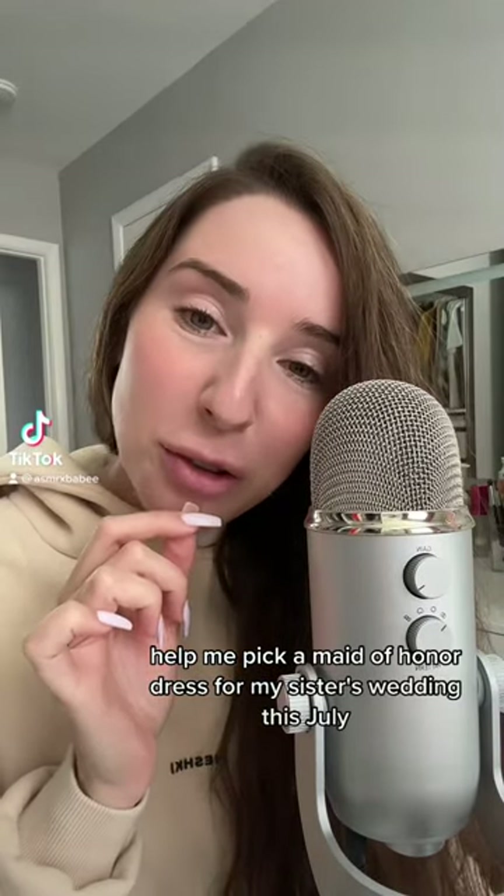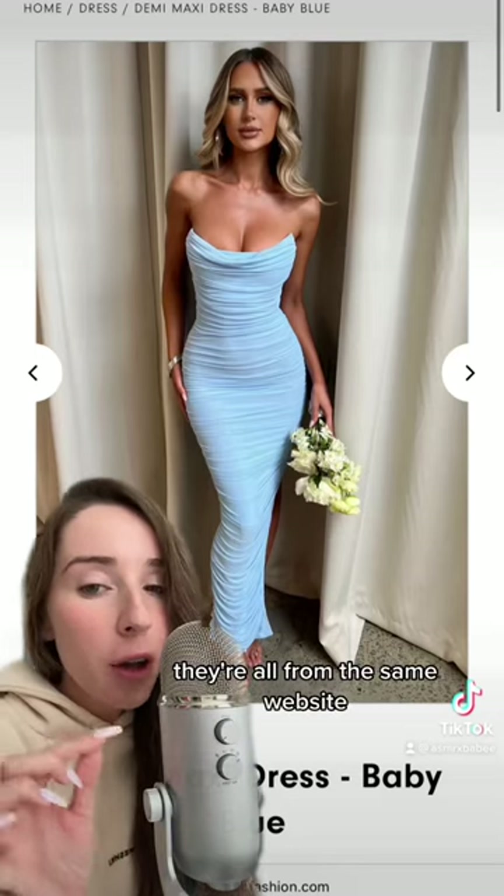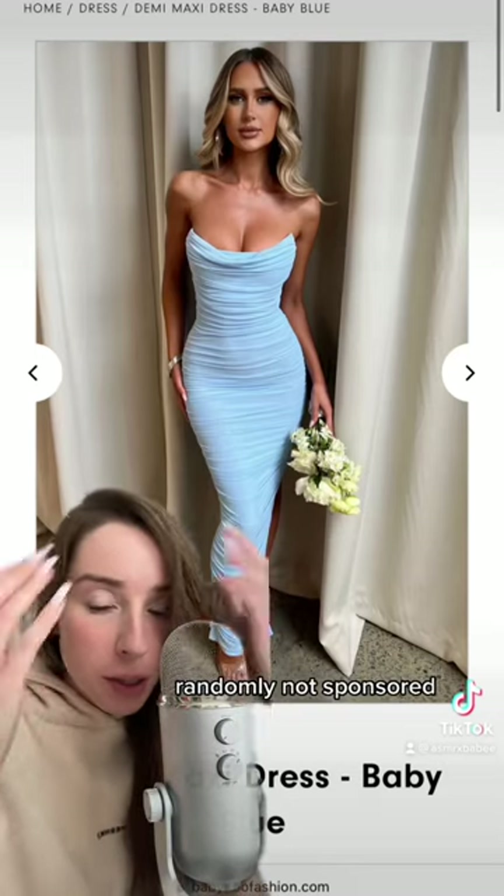Help me pick a maid of honor dress for my sister's wedding this July. They're all from the same website, randomly — not sponsored.